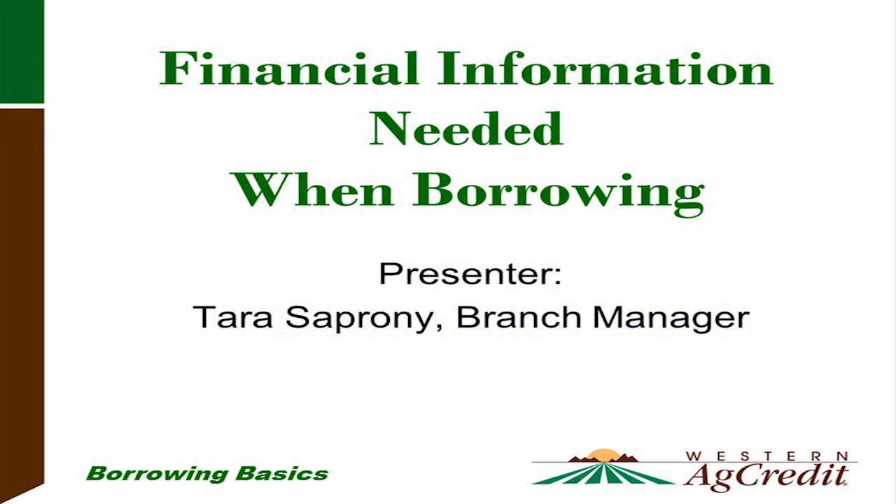Hi, I'm Tara Soproni. I've been working at the Western Ag Credit Evanston office for the past 19 years and I'm currently the branch manager there. Today I'm here to talk about the process for a loan application with Western Ag Credit.